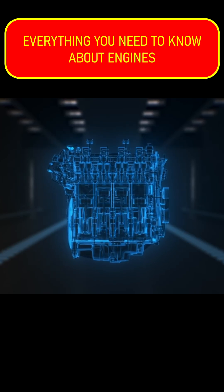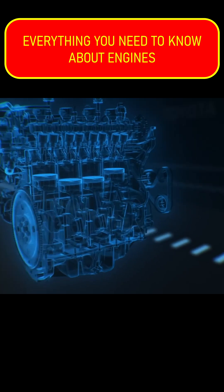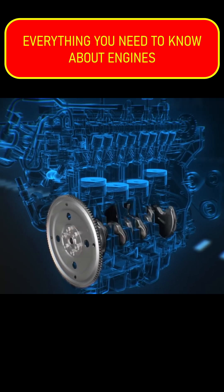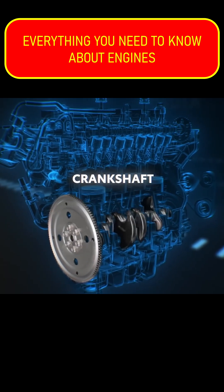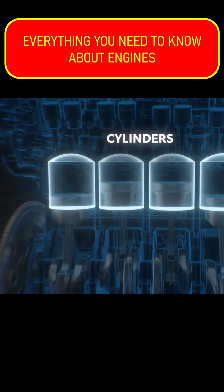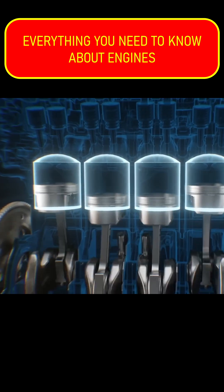A gasoline engine can be thought of somewhat like an air pump. This pump's real purpose is to rotate an internal shaft, which in turn rotates the vehicle's wheels. It does this by connecting that shaft, called a crankshaft, to pistons that move due to a mixture of air and gasoline combusting inside their cylinders, which creates a sort of chain reaction that keeps the engine turning.